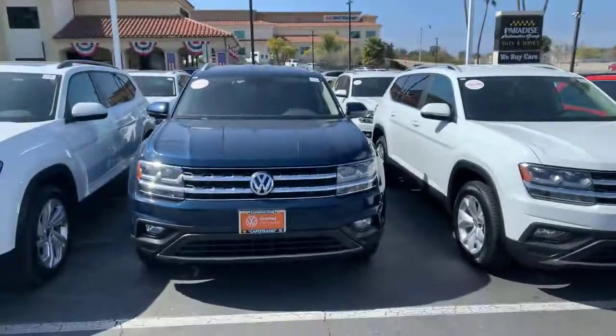Good morning Josefina. This is Mike over at Capistrano Volkswagen. I just thought I'd take a moment to introduce myself and give you a quick look at that Atlas that you inquired about.